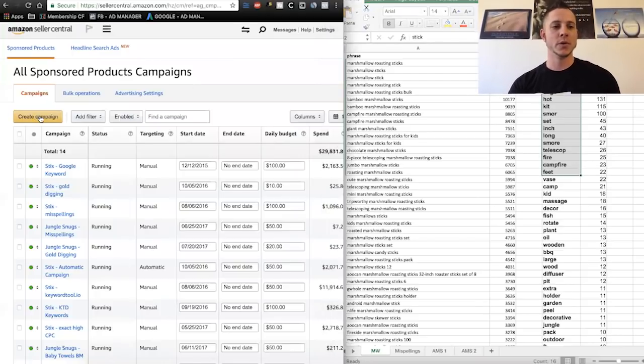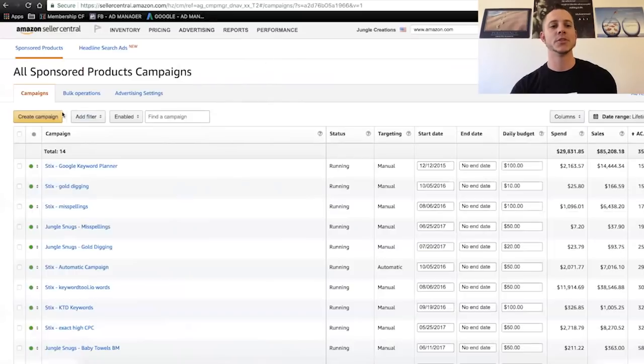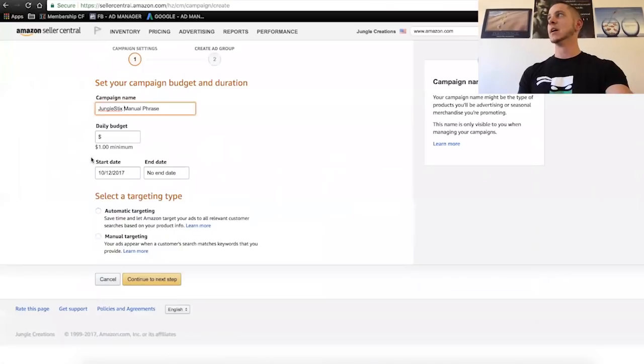Once you have some data from your search term report after getting some sales from PPC, you can actually really iterate your title. We will go over that when Greg leads the discussion about optimizing PPC campaigns when we're back on my channel. So if you guys are interested, make sure that you catch Part 2 — it's going to be Greg leading it and it's going to be very good. So we are in the Campaign Manager. In the advertising menu, we're going to go to Campaign Manager and then create campaign.